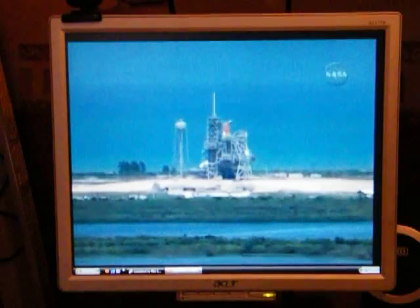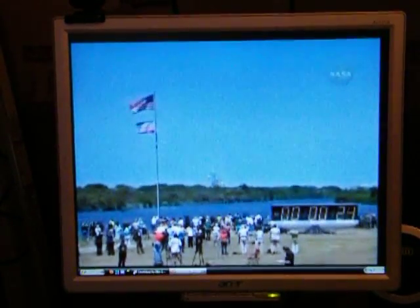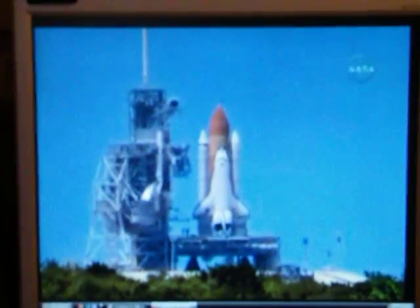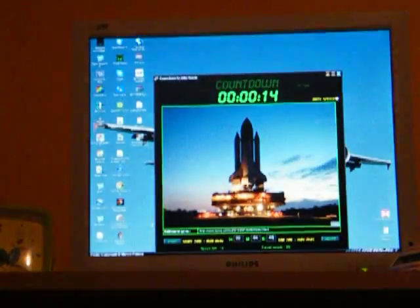T-minus 31 seconds. The handoff has occurred. Solid rocket booster nozzle gimbal check complete. Firing chain is armed. Sound suppression water system activated. T-minus 13.